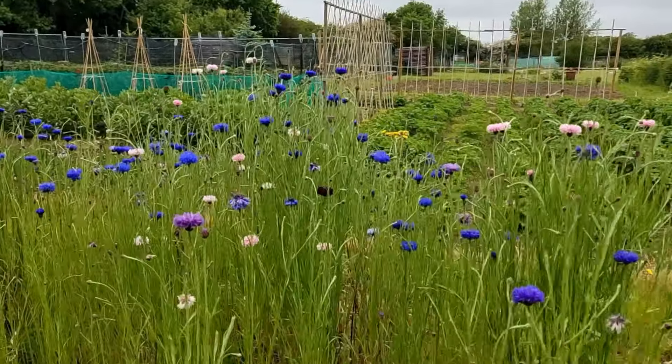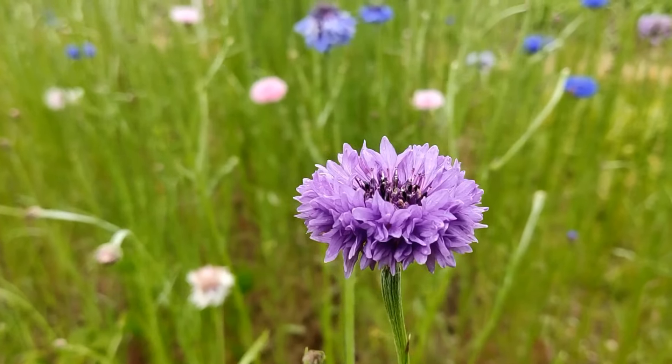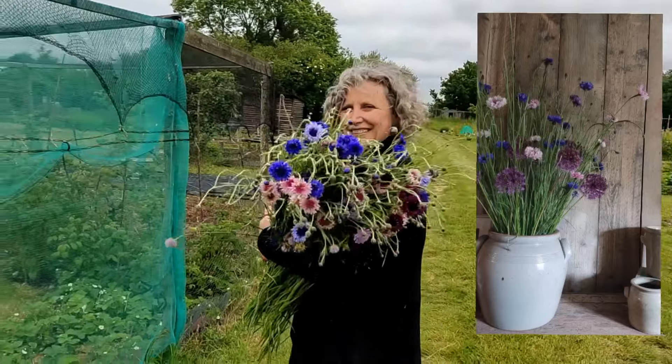I've just come down to my allotment to look at my cutting flowers and they are looking so pretty — my vases are going to look beautiful and so full.